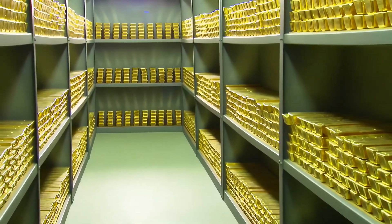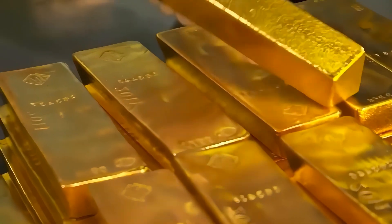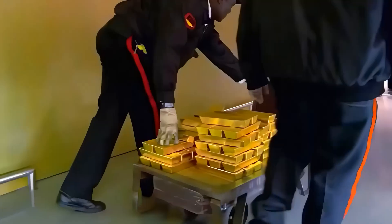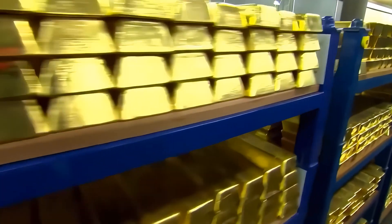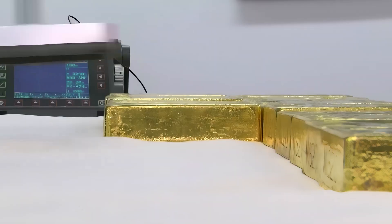Right now, you are looking inside the vault at Fort Knox, which holds approximately 4,500 tons of pure gold. Operated by the US Department of the Treasury, this vault is heavily secured and not accessible to the public.